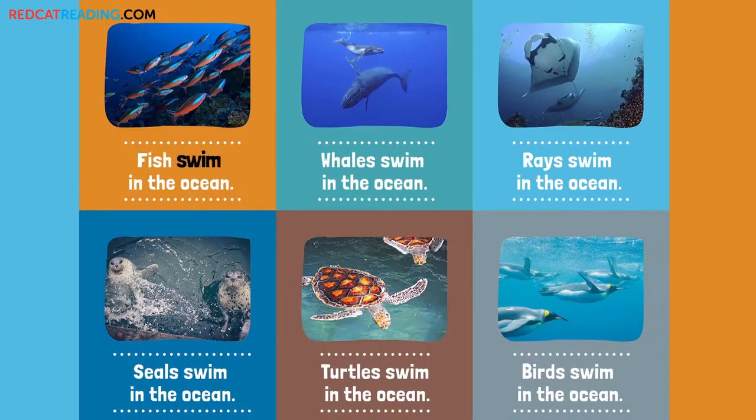Fish swim in the ocean. Whales swim in the ocean. Rays swim in the ocean. Seals swim in the ocean. Turtles swim in the ocean. Birds swim in the ocean.